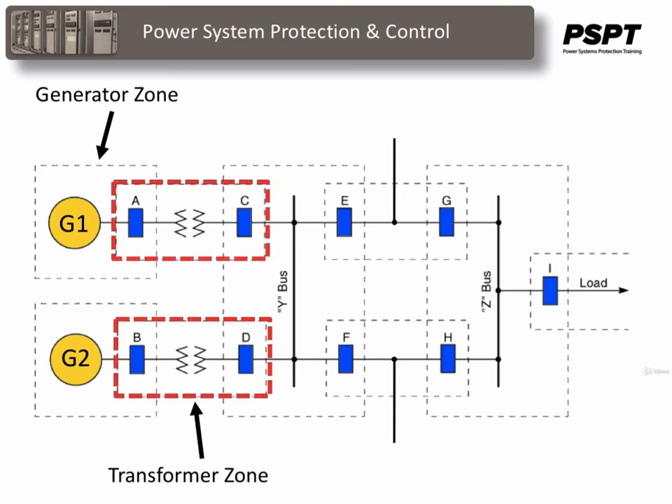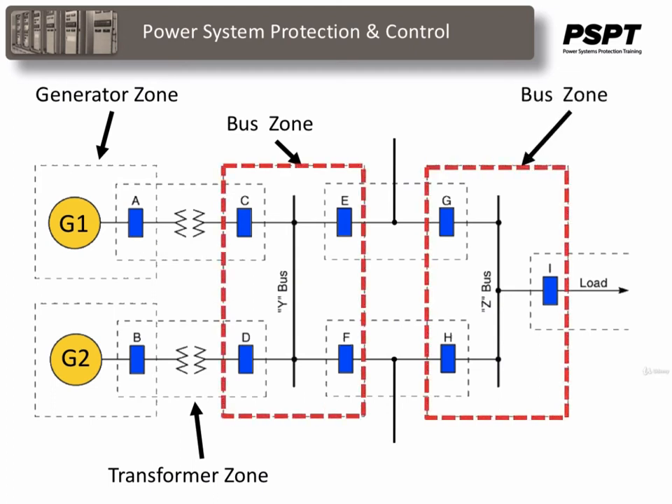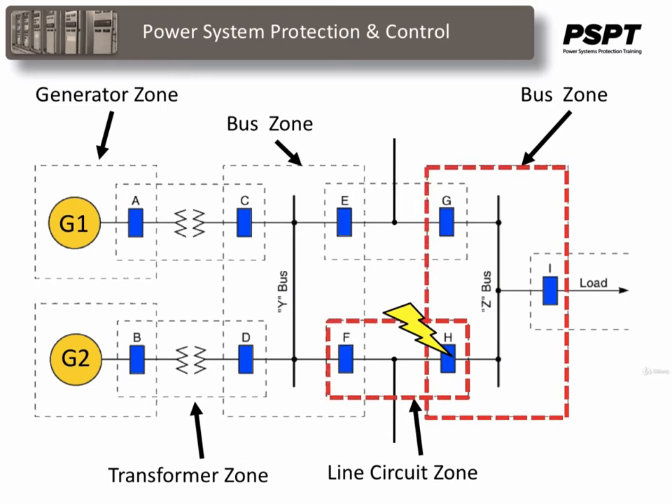The transformer zones are demonstrated here — there is a breaker on each side of the transformer and the zone of protection is inside the area of the two breakers. Similarly, buses are protected in the same manner, this time with more than two breakers. In each case, all the breakers would operate to isolate that particular zone. The transmission line circuits also have their zone of protection and would isolate by tripping the two associated breakers. Note that the zones overlap the associated circuit breakers. For a fault in a circuit breaker, both adjacent zones are required to operate.